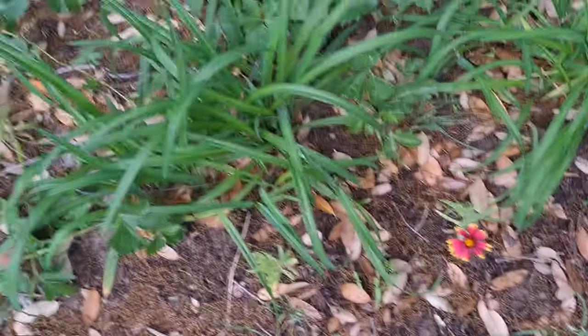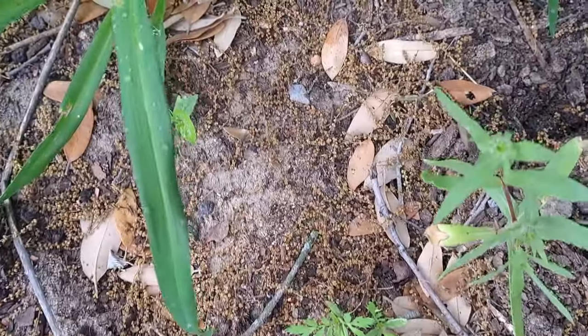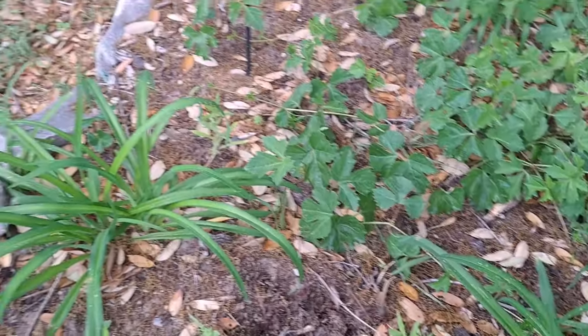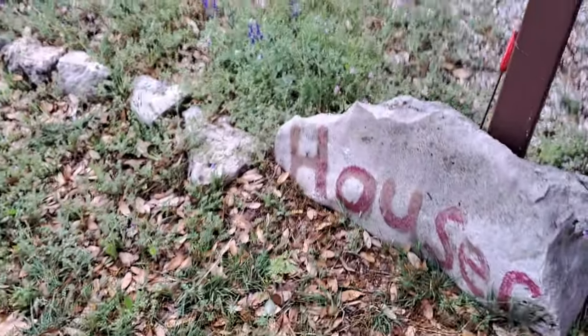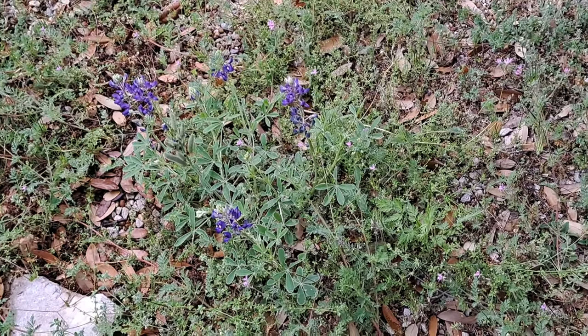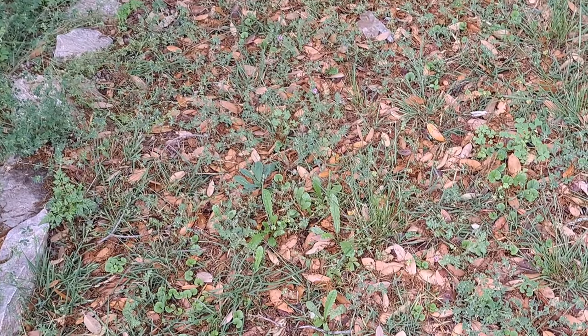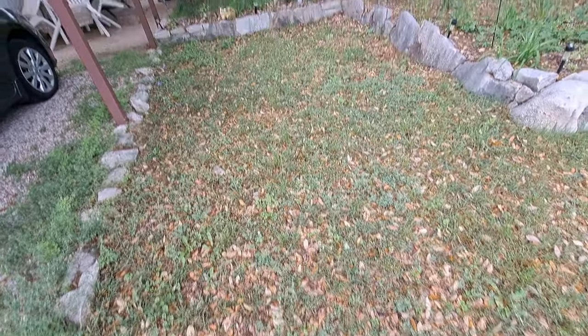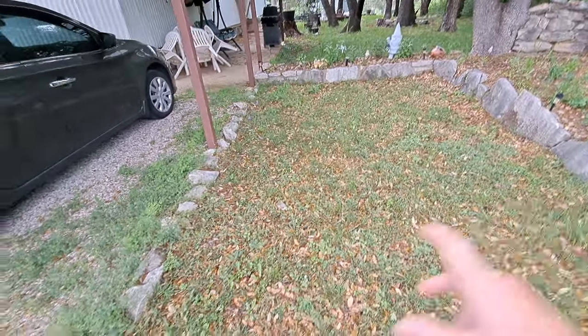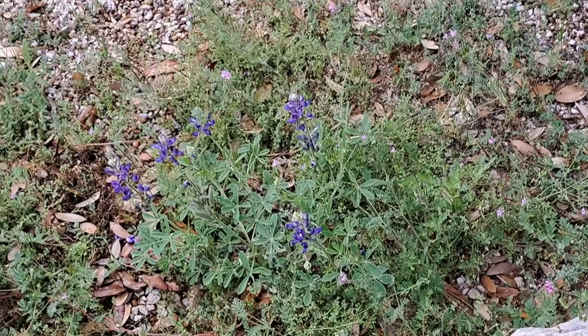One of my blanket flowers is blooming, that one's getting ready to bloom, that one's got a bud on it. But look here at the corner of my carport - I've got blue bonnets. I put blue bonnet seed out in the rock garden and every year since I put the seed in the rock garden, they come up everywhere except the rock garden - they come out here between the rock garden and the carport or they come up here in the corner. But they don't come up where I planted them - so go figure.